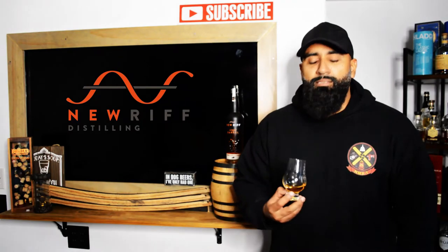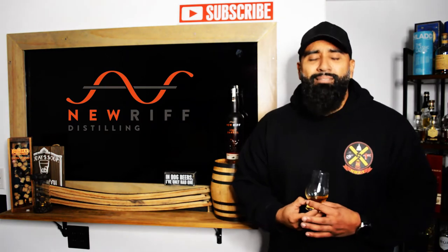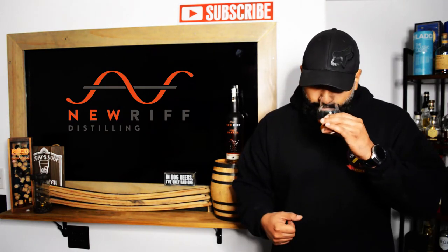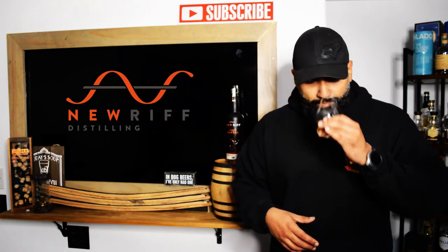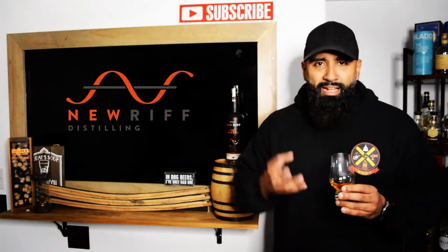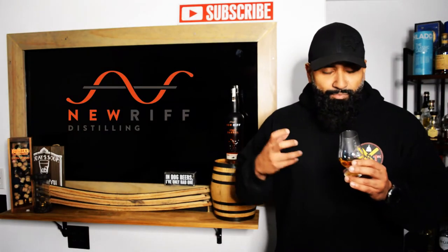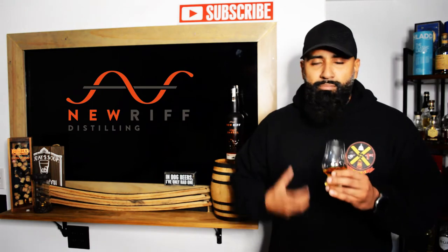On the nose — it's sweet, it's oaky. Honey, brown sugar, caramel. A little bit of spice, banana bread, banana nut bread. Toffee, candy, coffee cake. That brown sugar just keeps coming back.